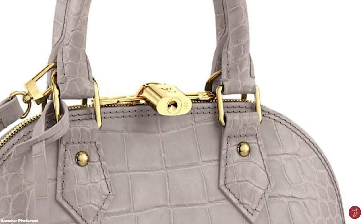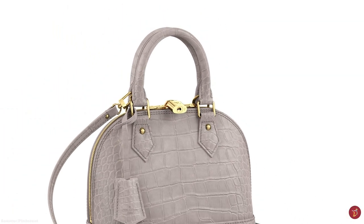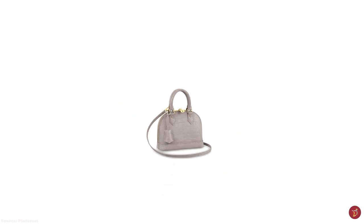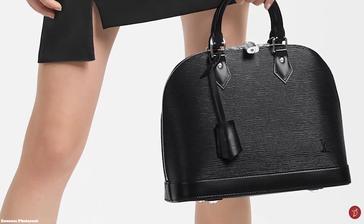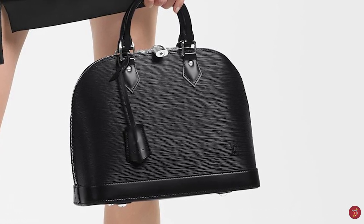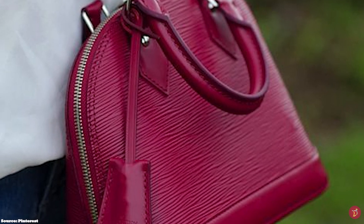A sleek and chic bag, sophisticated enough to elevate any outfit. The Alma is offered in a variety of colours, prints, graphics, and limited edition designs. It is available in different materials, from the classic monogram canvas to the monogram Vernis and Epi leather. The Louis Vuitton Alma Bag's price ranges from as little as £950 to over £3,000 for exotic leathers and limited edition bags.